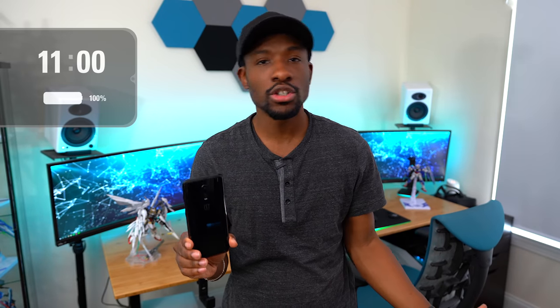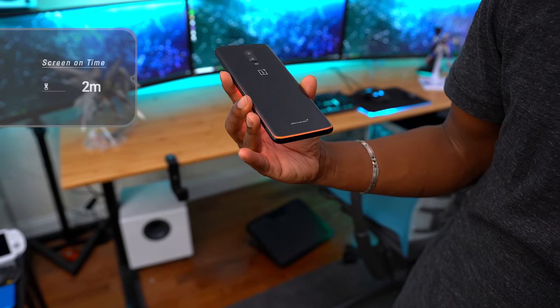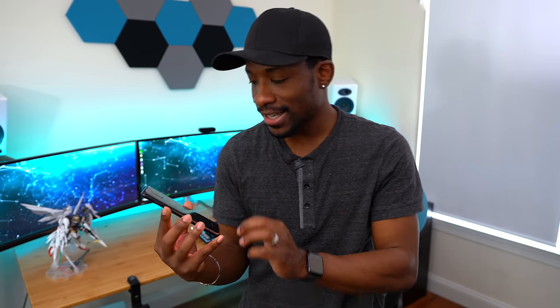We're officially starting our day with the OnePlus 6T McLaren Edition. It's 11 AM and we've got a hundred percent battery. Can we stop for a second and take a look at this beautiful design? This thing is absolutely gorgeous. It has these nice orange accents and this carbon fiber under the black. Best looking phone that OnePlus has made yet, hands down. Very easy to say that.